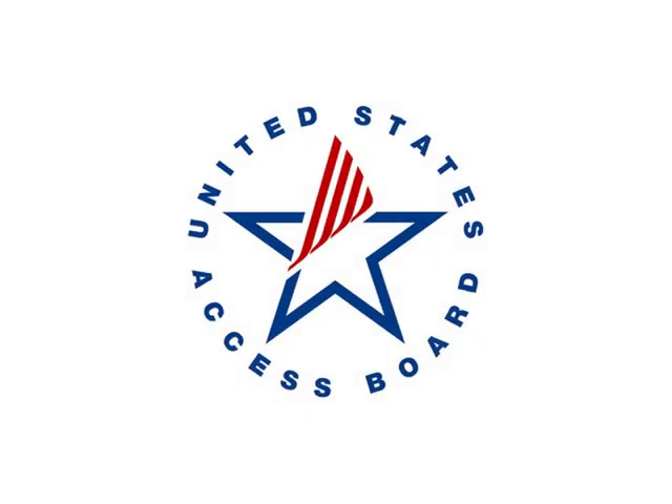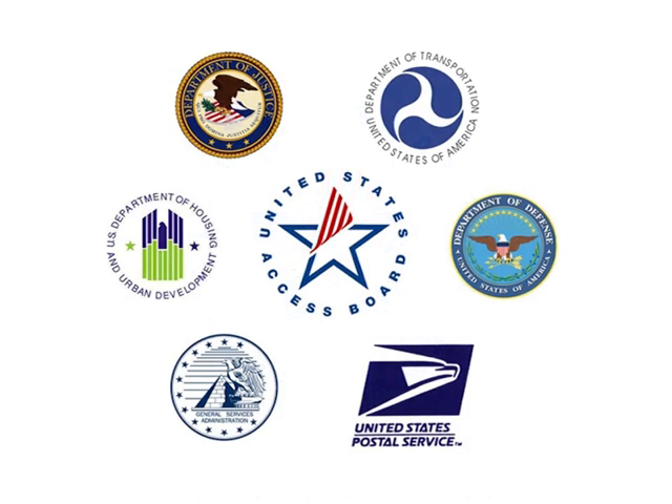Further guidance on protruding objects and other requirements in the ADA and ABA standards is available from the U.S. Access Board. This animation was developed by the U.S. Access Board in cooperation with the federal agencies that issue the ADA and ABA standards.